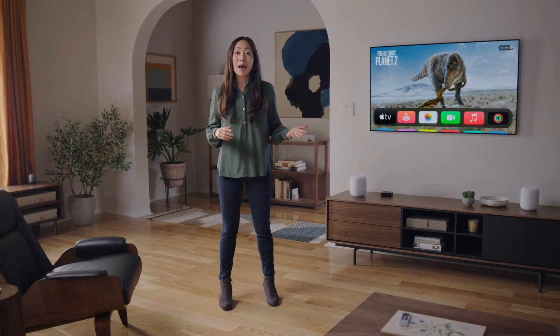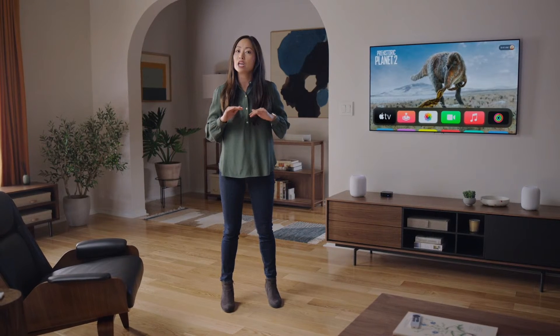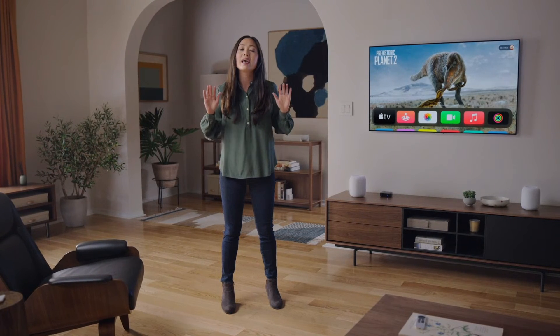Everyone can gather on the couch and catch up with friends and family on the big screen. The new FaceTime app on Apple TV takes advantage of continuity camera to unlock incredible shared experiences at home. When you launch FaceTime on Apple TV, it wirelessly connects to your iPhone or iPad and lets you use their camera and microphone to join a call.